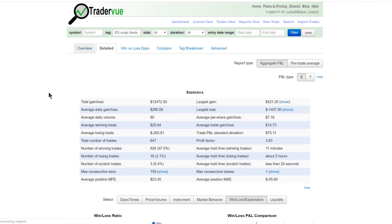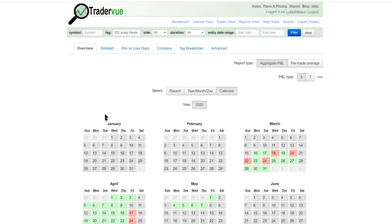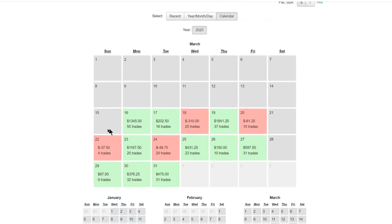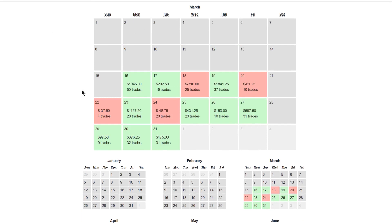Let's go back to the calendar view. Looking at March when I started: the P&L numbers are insane there, but you also see more red days and more volatility. The reason you see trades on Sunday is because I'm trading futures — futures open on Sunday in US time, which is Monday morning for me in New Zealand.